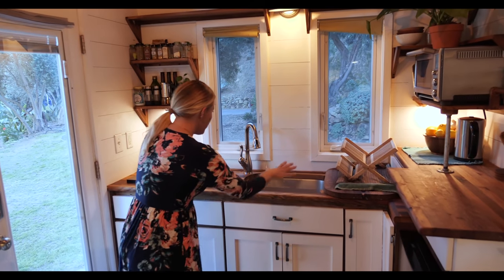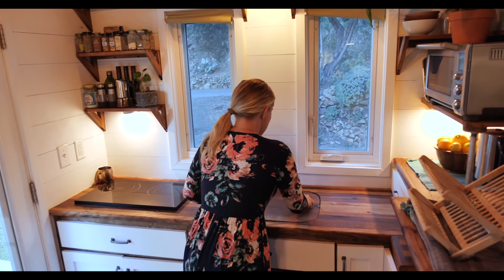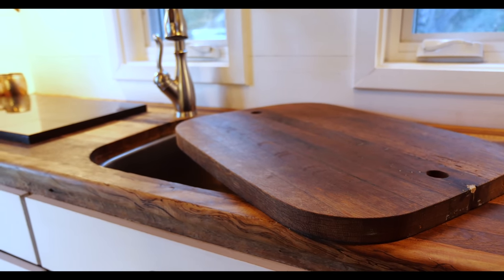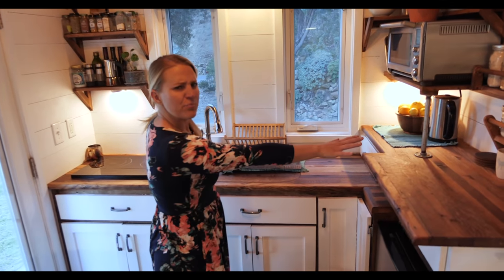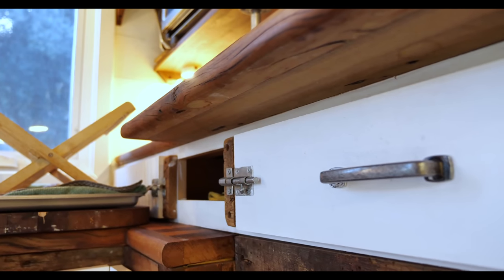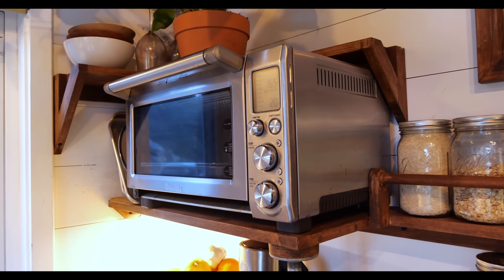You have a really deep sink here, which is fantastic. You can cover it with the butcher block, because believe it or not this entire counter space is made to be a butcher block — you do have to treat it as such. There's extra space for prepping, a junk drawer, a silverware drawer, and we have a Breville oven. You can get yourself whatever you really want.